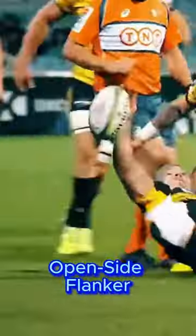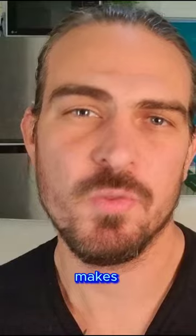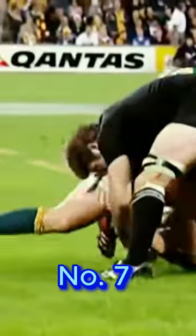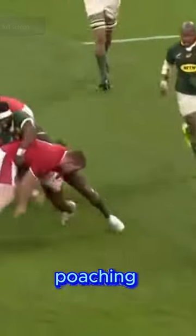The open side flanker position is born out of a team's need to compete for ball position, and in essence the open side flanker position epitomizes what makes rugby union rugby union. But it's when the other team has the ball in the ruck that the number seven position really comes into its own — a number seven is expected to lead the way in poaching the ball off tackle players at the breakdown.